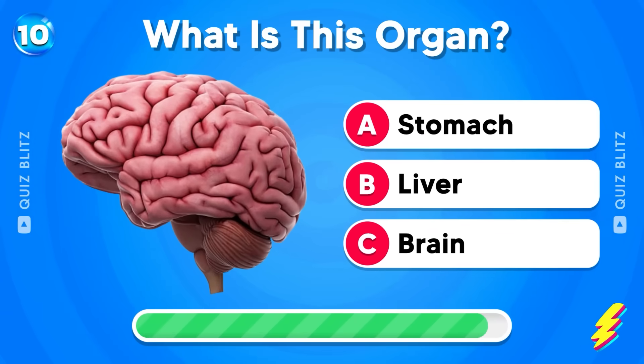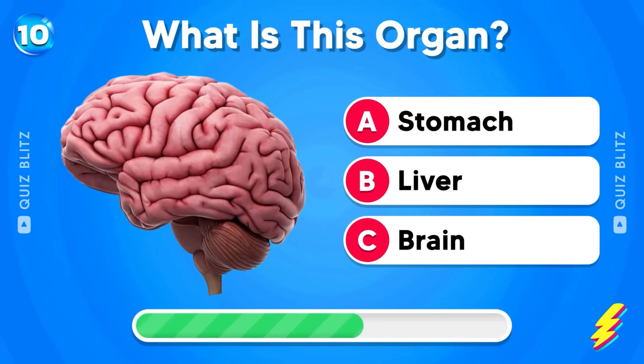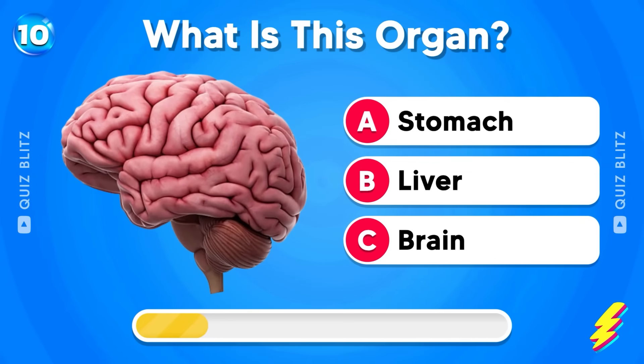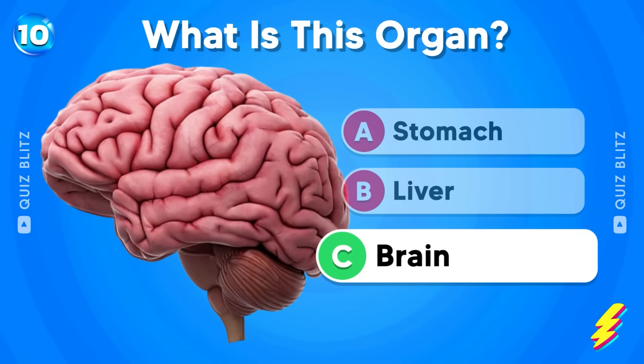What is this organ? Stomach, liver, or brain? It's the brain!